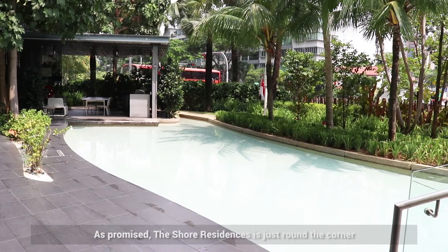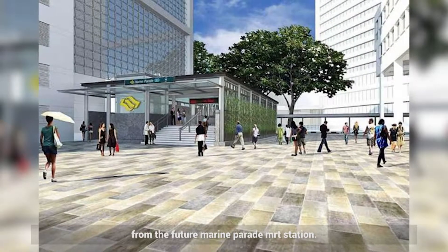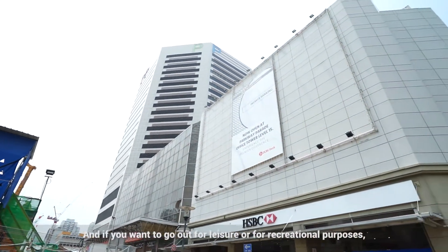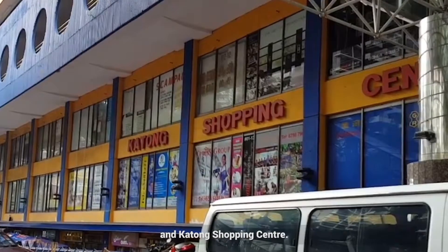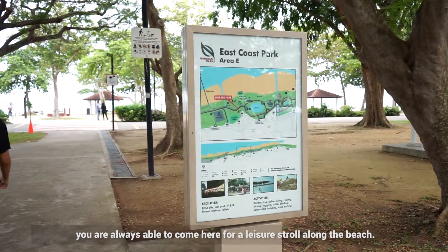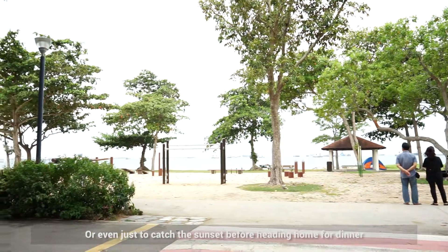Shaw Residences is just around the corner from the future Marine Parade MRT station. And if you want to go out for leisure or recreational services, your home is just a few minutes' walk away from Parkway Parade and Katong Shopping Centre. Being so close to the sea, you are always able to come here for a leisure stroll along the beach, or even just to catch the sunset before heading home for dinner.